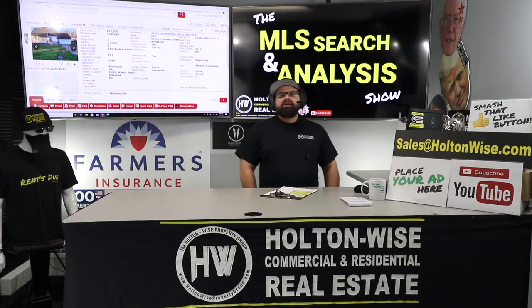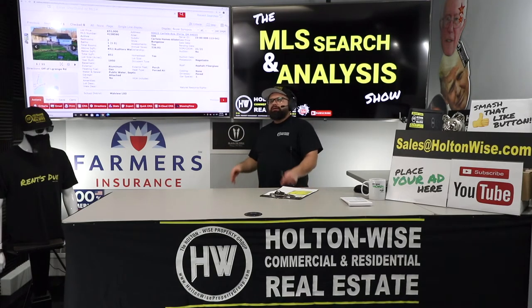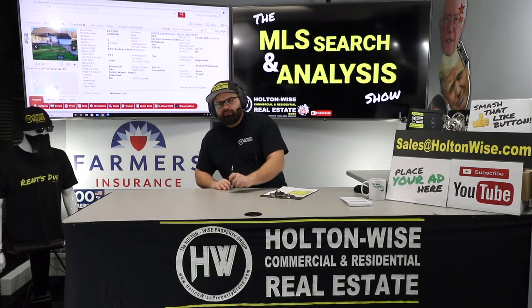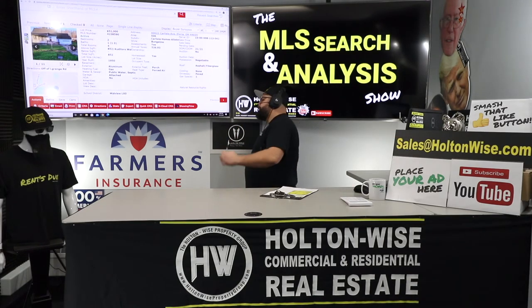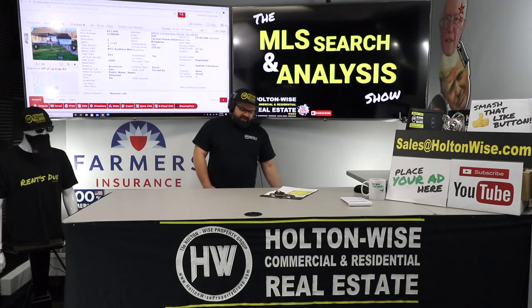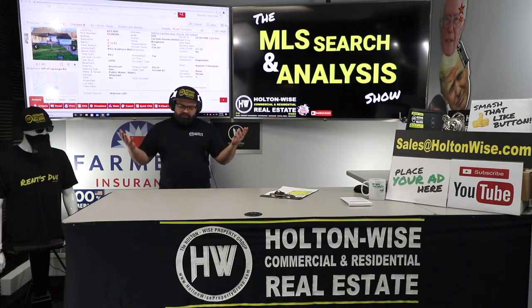Everybody else watching — you do not have the opportunity to buy this house. I sent this to Bill privately a couple months ago. It's only on Holton Wise TV now because the property is no longer available and the dust is settled. If you want to work with me the same way Bill did to start, build, or grow your real estate portfolio, click the link below or send my team an email at sales@holtonwise.com. Give us your phone number, we'll give you a call, figure out what kind of money you're working with, how you're financing, your wants and needs. We'll get to know you, you'll get to know us, and we'll see if we can make you some money.